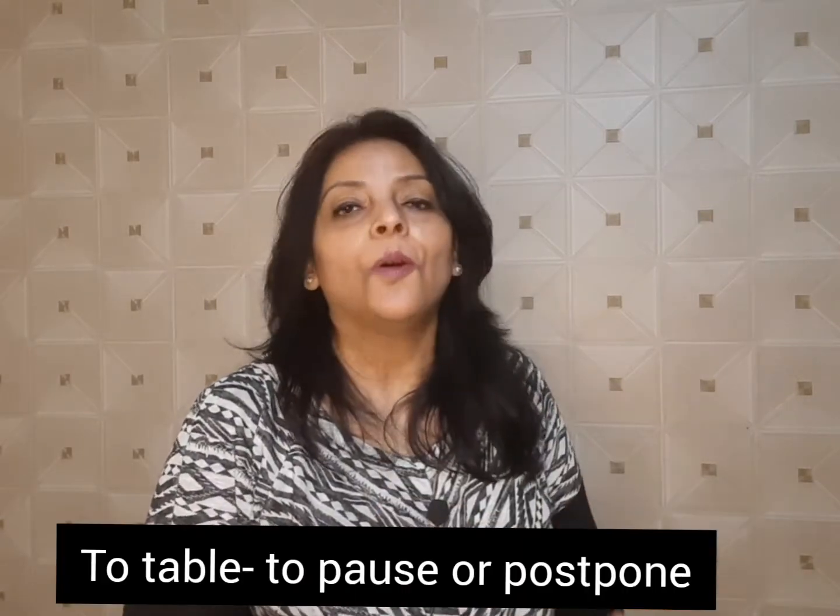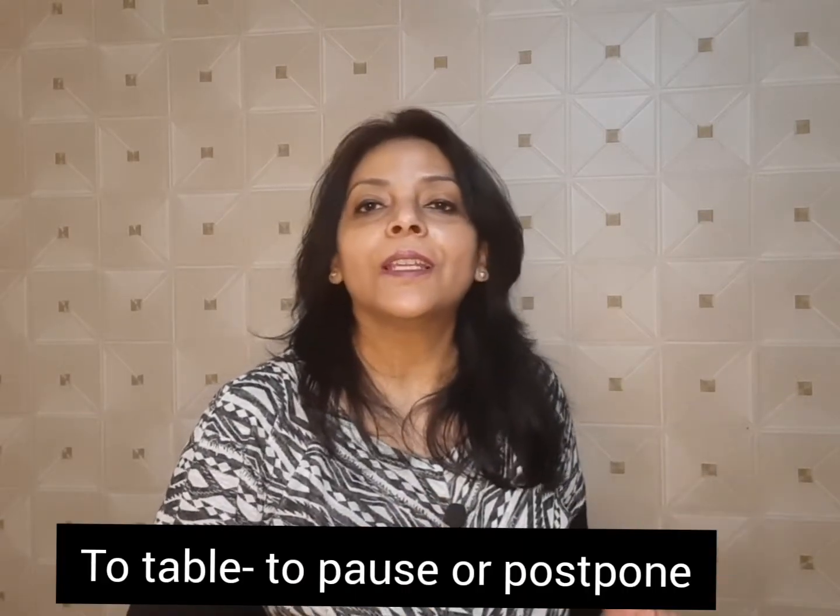The next one is to table. It means to pause or postpone. For instance: we are getting off topic, so let's table this conversation and revisit it next week. We might need to shelf that idea.